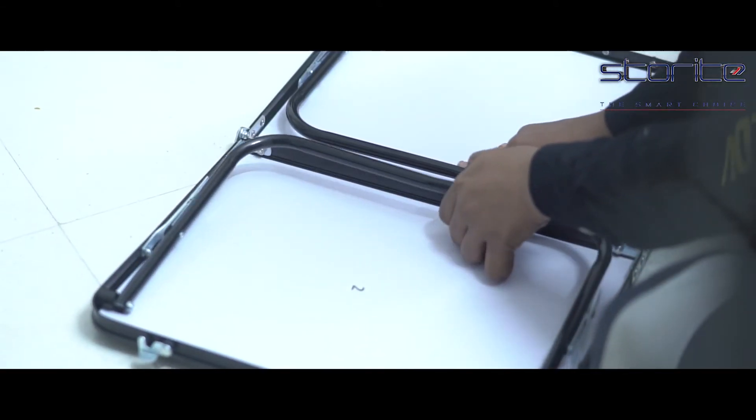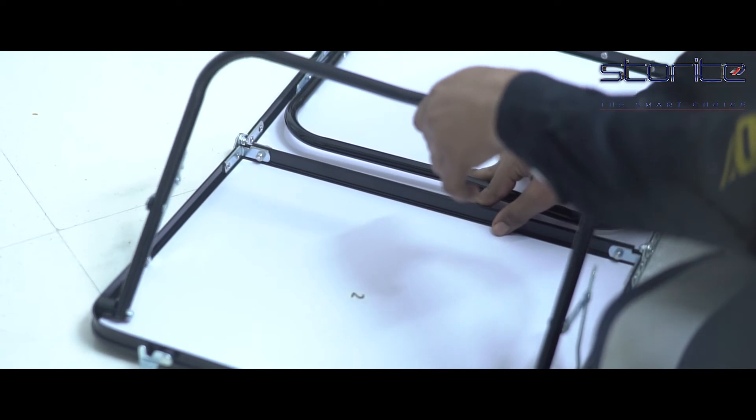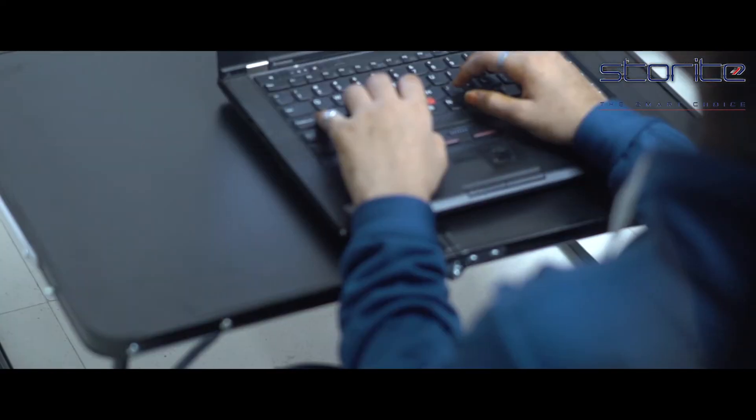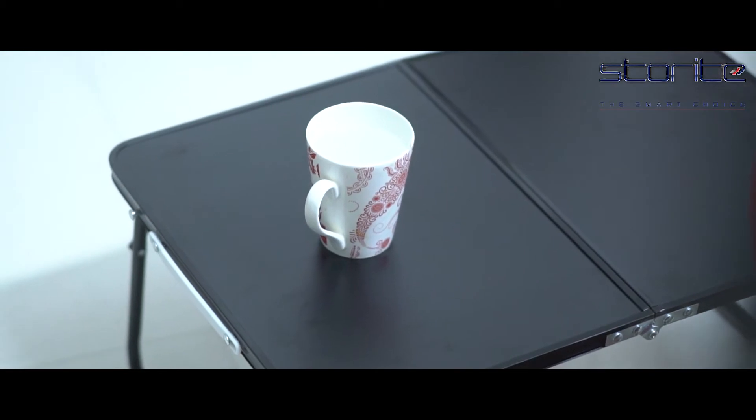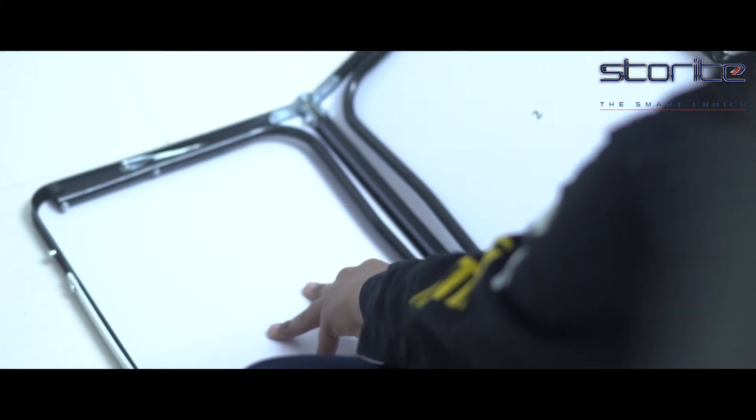The aluminum stands raise your monitor for maximum comfort, reducing eye and neck strain. It can be used as a laptop desk, study desk, reading desk, work desk, writing desk, or breakfast table. It is washable and durable.